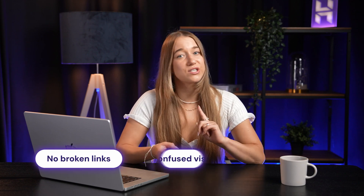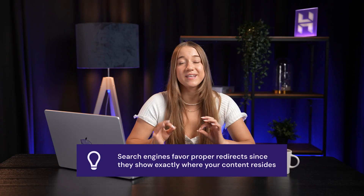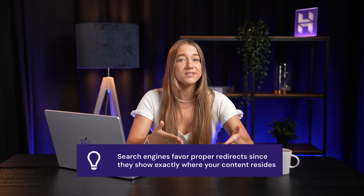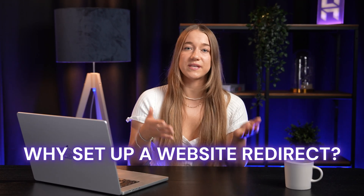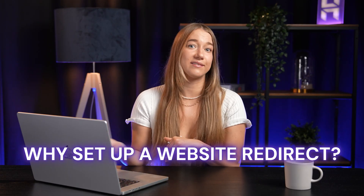That means no broken links, no confused visitors, and traffic stays up. Search engines love a proper redirect because it tells them exactly where your content lives and where to send those SEO numbers if an old address has been abandoned. But why set up a redirect at all — why not just create a new site and leave the old one behind? Let's look at a few reasons why you might want to redirect your domain.